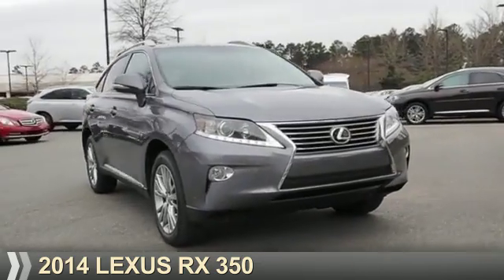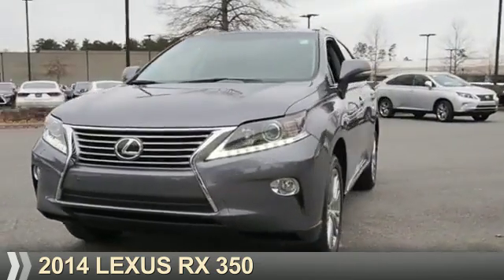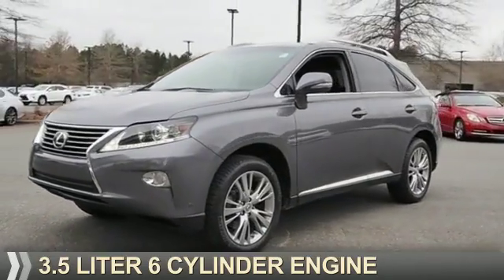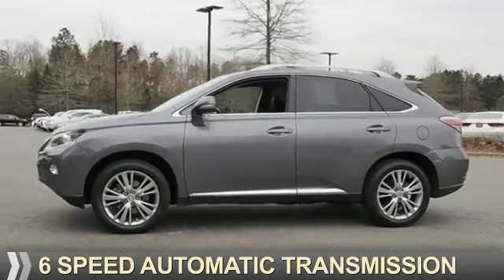Presenting the 2014 Lexus RX 350. It's powered by front-wheel drive, a 3.5-liter six-cylinder engine, and a six-speed automatic transmission.